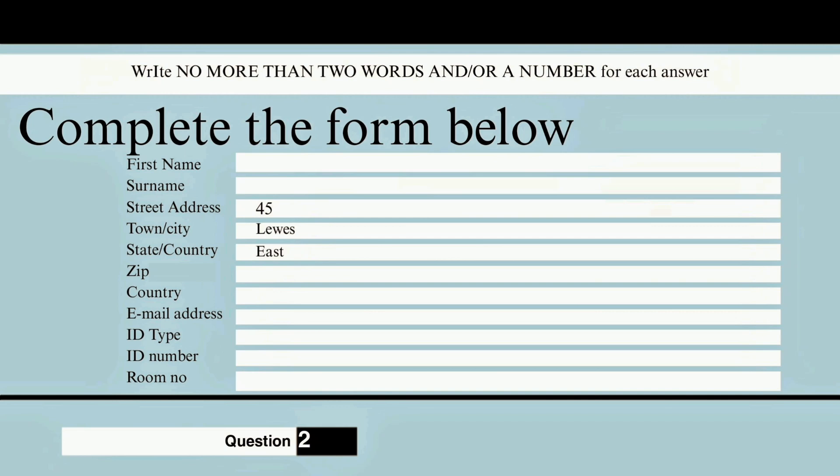Good evening, sir. Do you have a reservation? Yes, let me just check I've got everything. A reservation — it's in the name of Hartley. Martin Hartley. Let me see. Oh yes, here it is. That's for three nights. Yes, that's right.